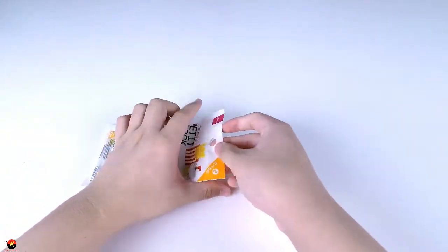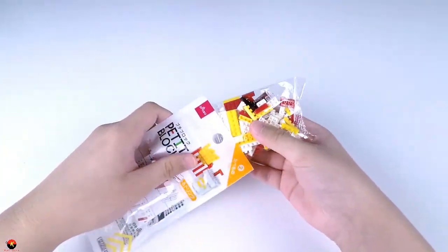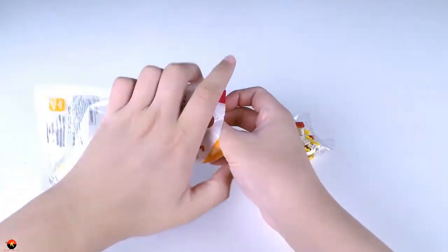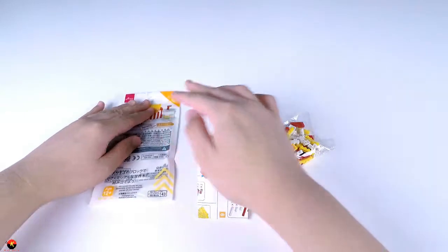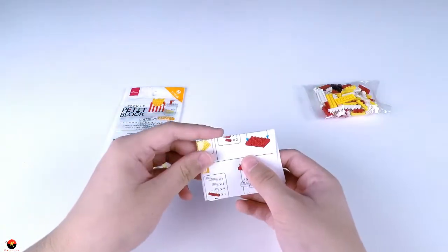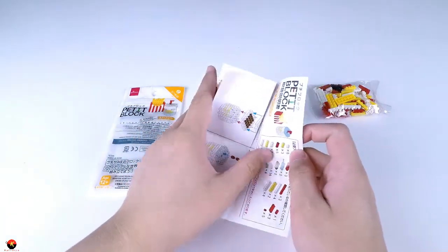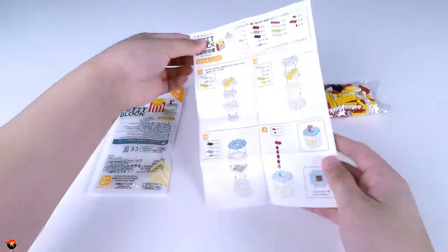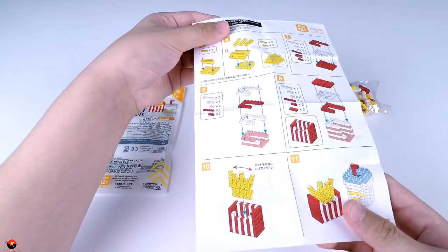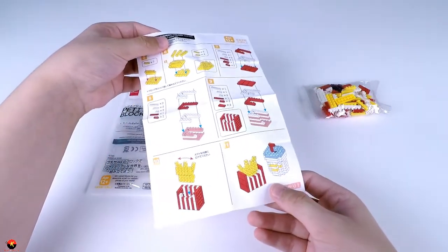Opening up this bag here — stubborn instructions, but there we go. Inside the bag we get our bag of bricks and also our instructions. It looks like we can complete it in about 10 easy steps, and the 11th step is to show that it's finished. So let's go ahead and get building.